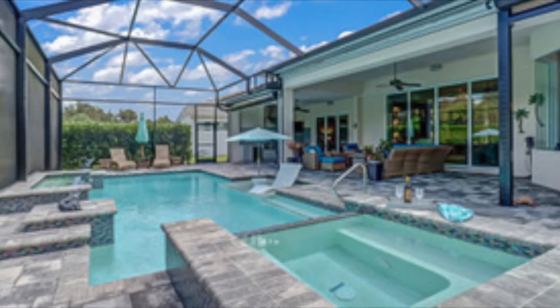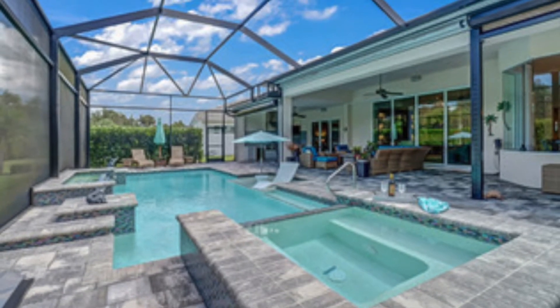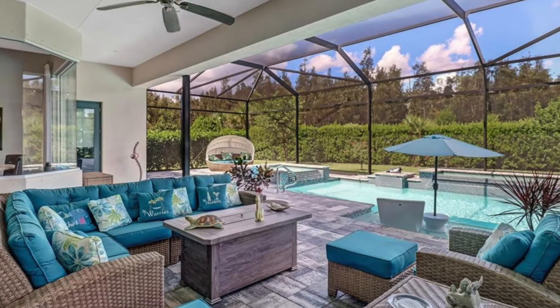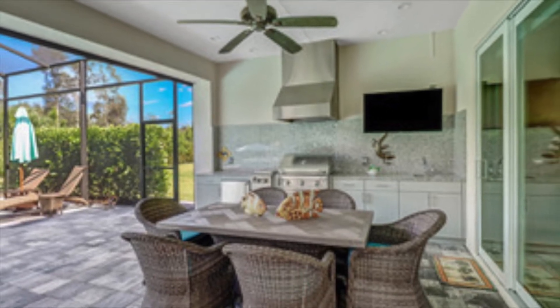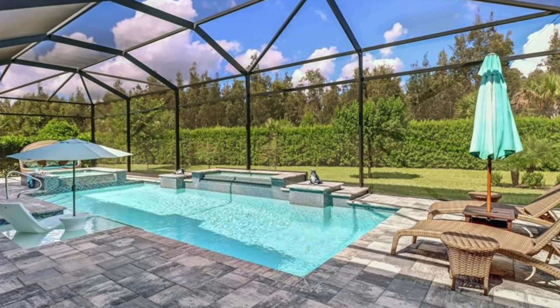One of the most spectacular things about this home is the outdoor living. The covered lanai area under roof is one of the largest covered spaces I've seen in this price range. It offers a very spacious outdoor living area, dining area, and a full outdoor kitchen. There's plenty of space to get some sun on the lanai by the custom-built saltwater pool and spa.